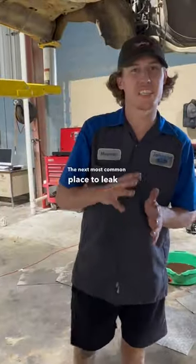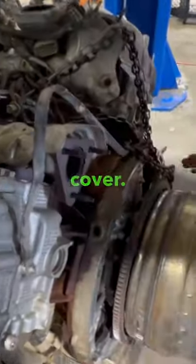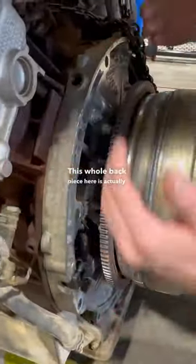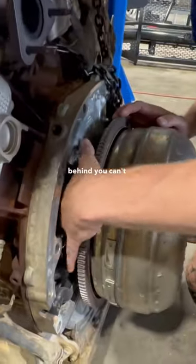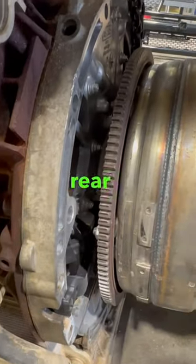The next most common place to leak is not really that common — the rear main, or in turn, the rear cover. This whole back piece here is actually a cover that has a gasket inside of it that seals it, and behind here, you can't really see it well, but obviously there is a rear main seal there.